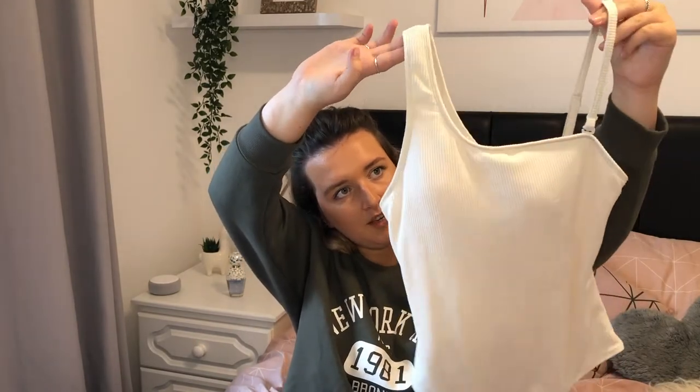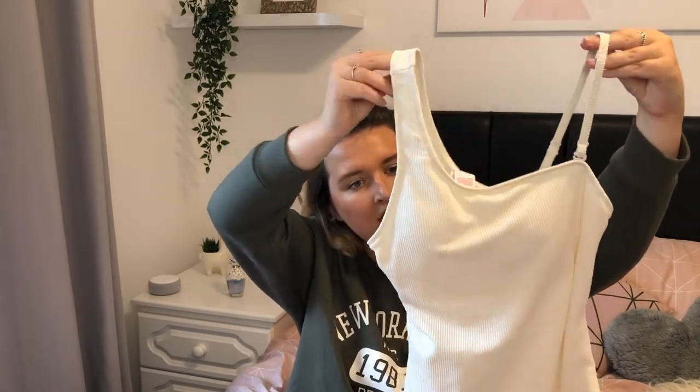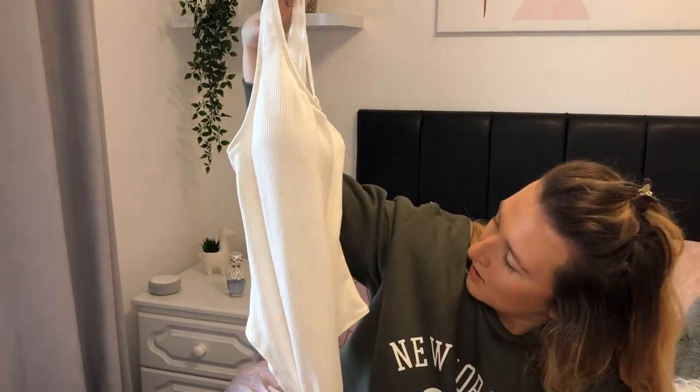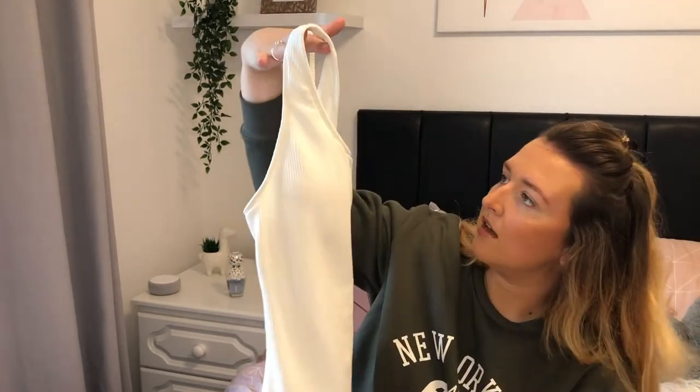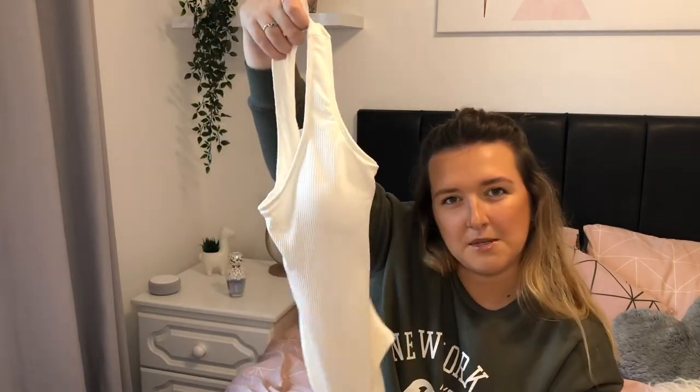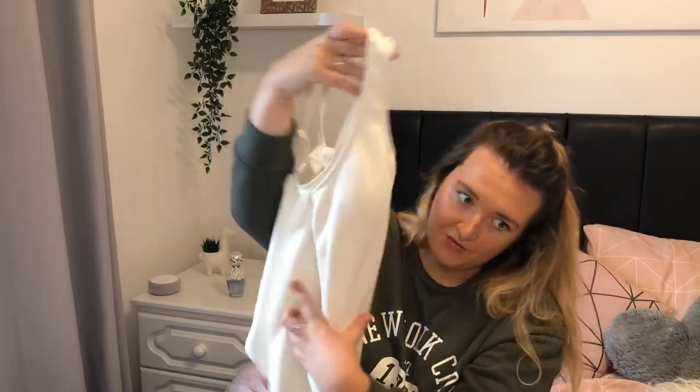Next up, I've got some swimsuits which I'm going to be using as bodysuits. So this first one is again Ellie Darby vibes — she actually did a Primark haul and I think it was this one that she bought, this swimsuit with asymmetrical straps, which I think is so cute. I love the creamy colour. I'm just really excited to wear this. Because it's a swimsuit it's got supportive padding so you wouldn't need to wear a bra.